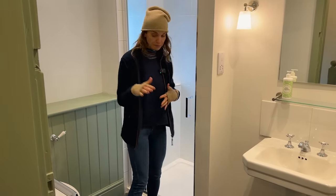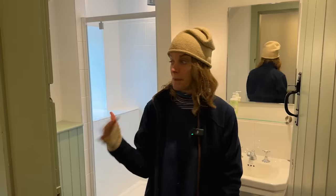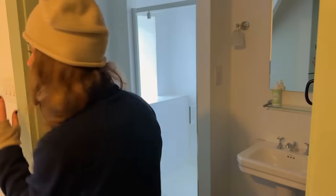So this is the shower room — with a loo, and we still have a picture to hang, but I think it's really sweet. This shower room is for the bedroom over there, and there's plenty of storage space in here.